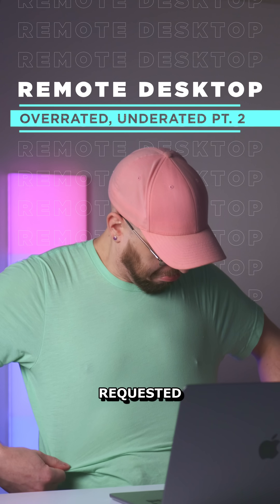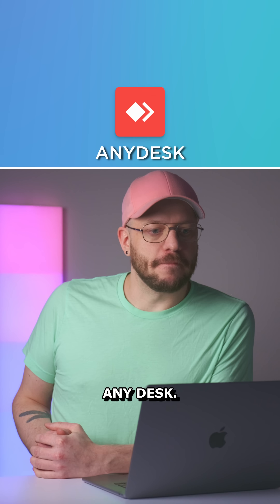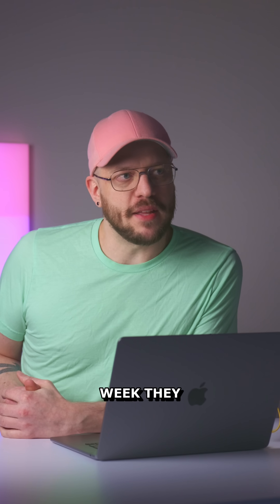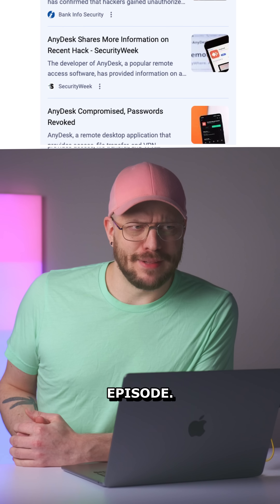Top remote desktop tools, round two — requested. Overrated or underrated? AnyDesk: I tried to use it, I could never get it to work. I tried to sign up the week they had that weird SSL hijacking — hacked but not really hacked — episode, and I haven't gone back since. So I don't really know what's going on there.